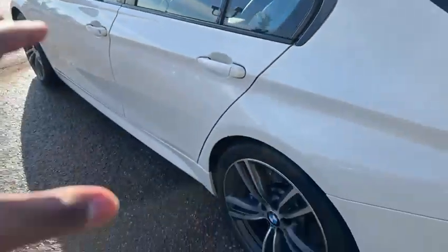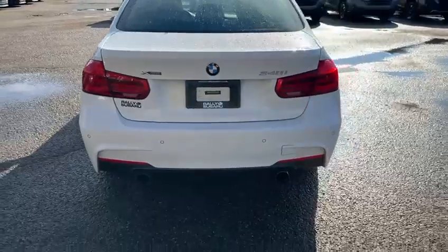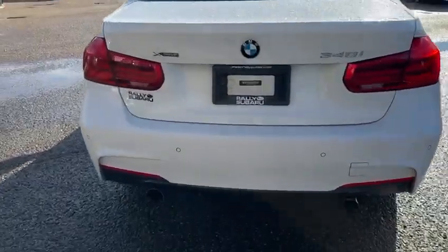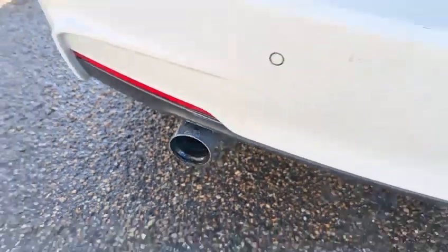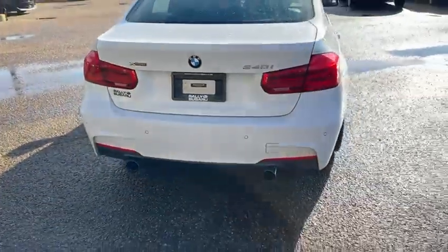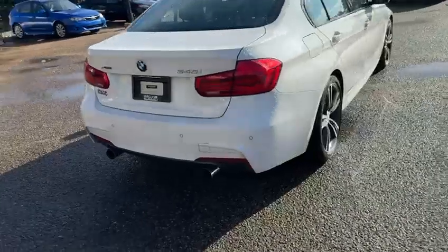Tons of room in the back. You got some vents back there for any friends or family in the rear as well. You can kind of hear the muffler going a little bit — sounds amazing. So you do have the upgraded exhaust on there. You have the rear sensors too, as well as a backup camera.